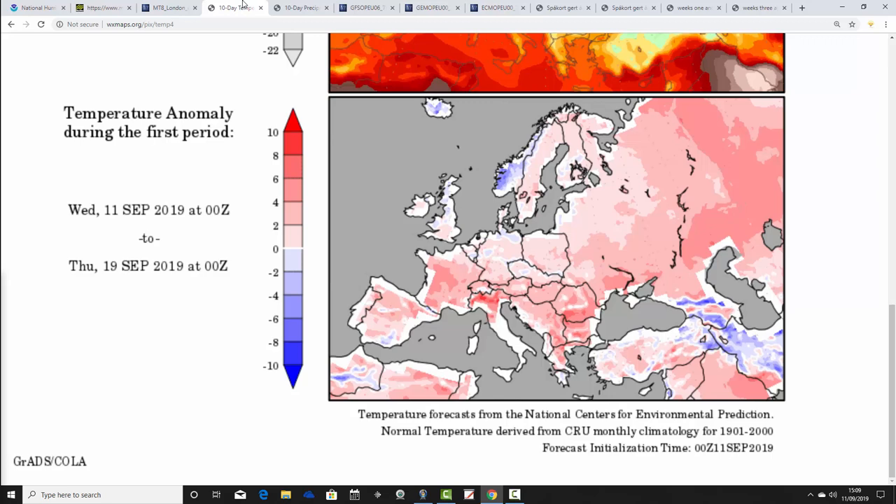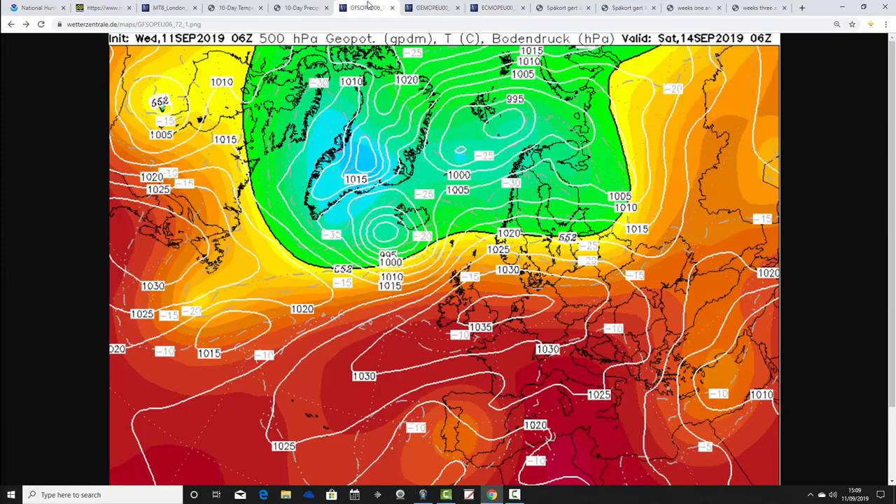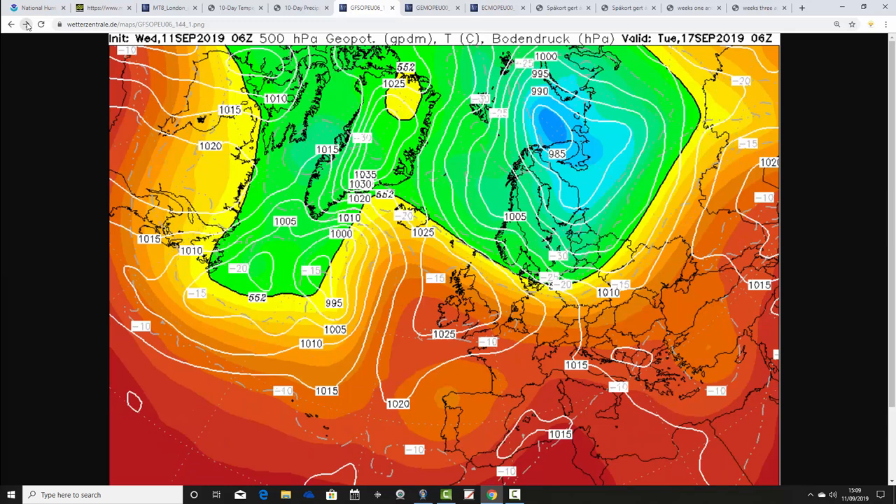Temperature anomalies from the 11th to the 19th of September are going to be a little bit below average for Scotland and a little bit above average for England and Wales. Overall, no great deviation either way. Precipitation anomalies remain very dry from the 11th to the 19th — really, really dry rainfall anomalies. That's how things are looking with GFS for September. High pressure is in over the top of the country for Saturday the 14th of September at 1,035 millibars — high and dry going into the weekend, with high pressure continuing to dominate into the early part of next week.